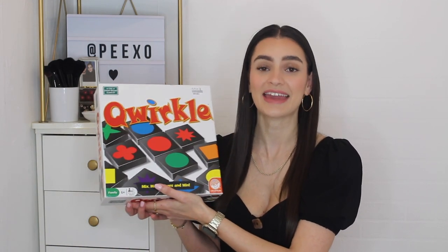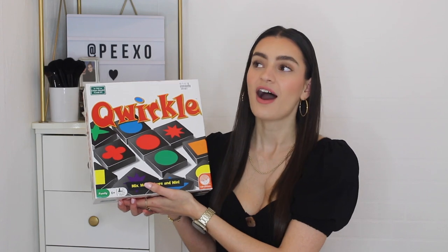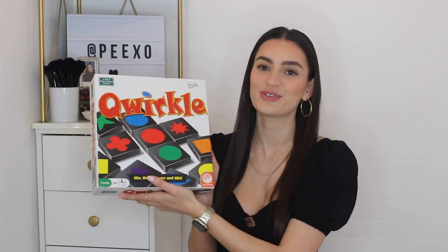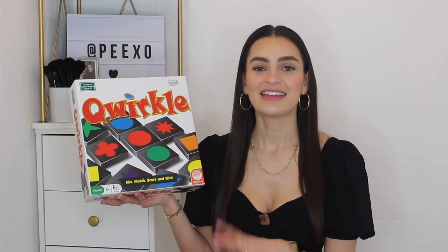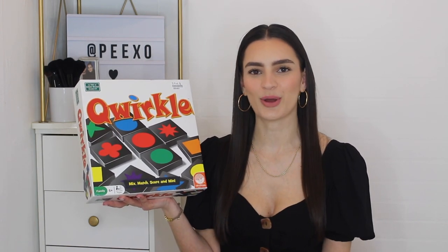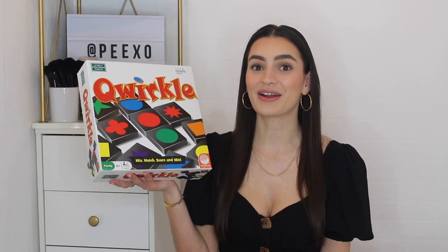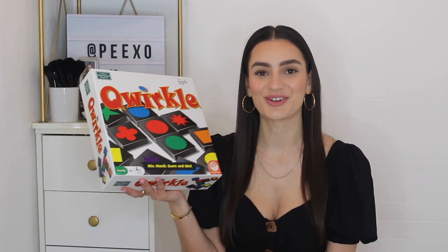The last second-hand purchase I wanted to share is a game. I really enjoy looking at games and books in charity shops — you can find some real gems. This was one of them: I bought Quircle for £2.49. I'd seen quite a few people posting about it on social media so it was on my radar, but games can be expensive brand new. When I spotted it in a charity shop I was thrilled — we've already played it a couple of times and it really is a great game.